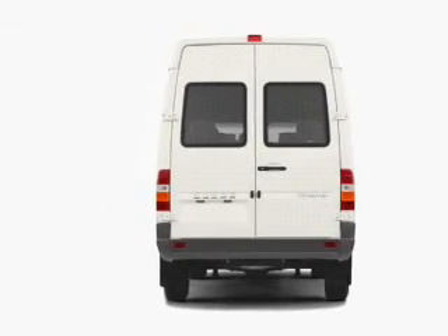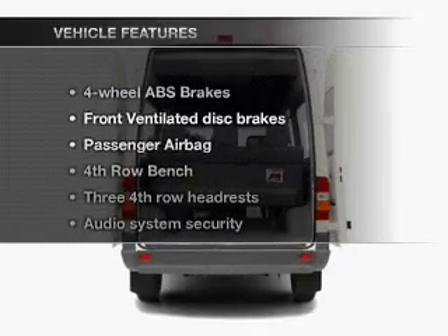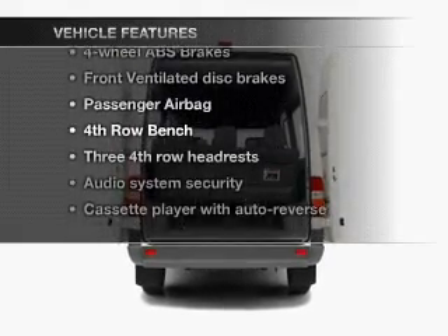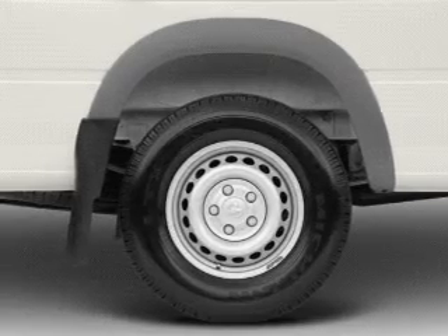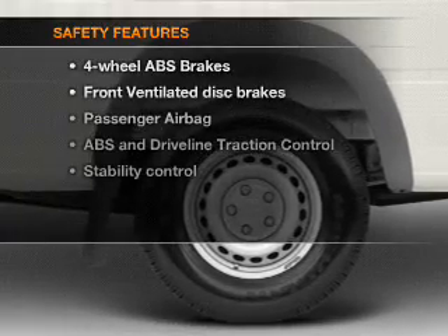You will appreciate the safety feature of anti-lock brakes. Plus, enjoy these notable features that are included in this vehicle: an AM FM stereo, power mirrors, power steering, and air conditioning.